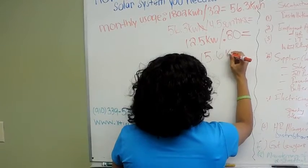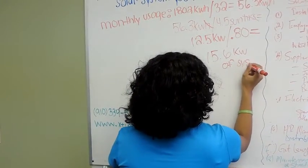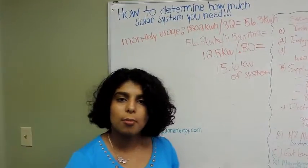That gives us 15.625, which rounds up to 15.6. So she needs 15.6 kilowatts of system. And there you go, ladies and gentlemen — that's how you can find out how much kilowatts of solar system you need.